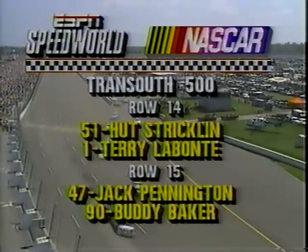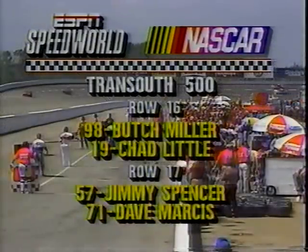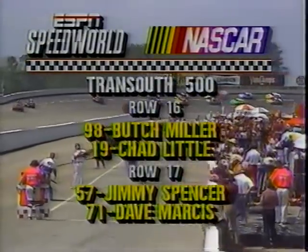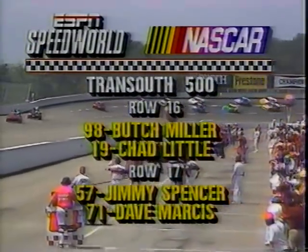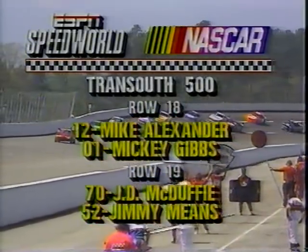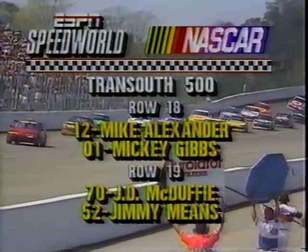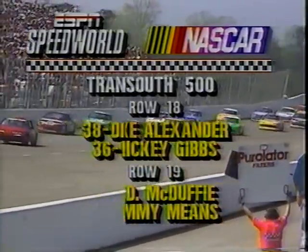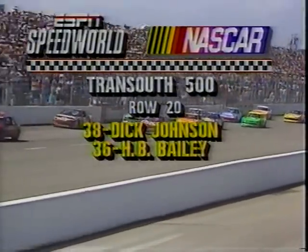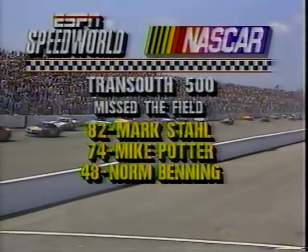The 11th row is Dick Trickle in number 66, and Bobby Hillin in number eight. Rick Mast in number two, and Daytona 500 winner Derrike Cope in number 10 make up row number 12. In the 13th row is Richard Petty at number 43, and Rick Wilson in 75. In the 14th row, it's Hut Stricklin in 51, and Terry Labonte at number one. Jack Pennington in 47 and Buddy Baker in number 90 in row number 15. The 16th row has Butch Miller in 98 and Chad Little in number 19. Row 17: Jimmy Spencer in 57 and Dave Marcis in 71. Row 18: number 12, Mike Alexander, and 01, Mickey Gibbs. The 19th row: J.D. McDuffie in number 70, and Jimmy Means in number 52. Row number 20: Dick Johnson in number 38, the Australian, and H.B. Bailey in car number 36. Those that missed the field: Mark Stahl, Mike Potter, and Norm Benning.